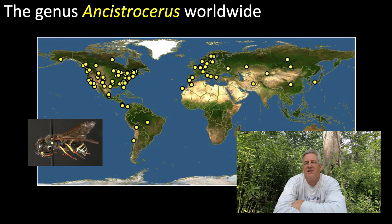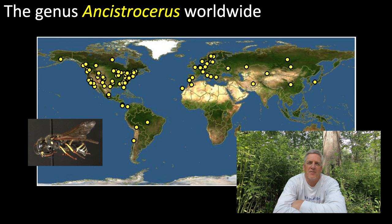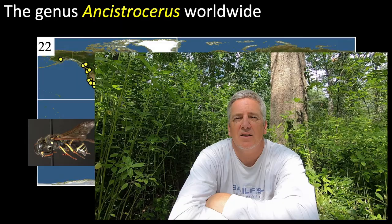Wasps of the genus Ancistraceris are distributed widely across the Northern Hemisphere and down into South America. There are about 116 species worldwide and 22 species in North America. The name Ancistraceris refers to the hooked last antennal segment of the males.